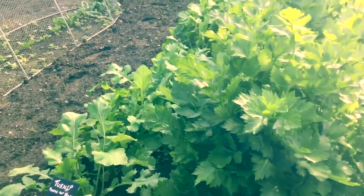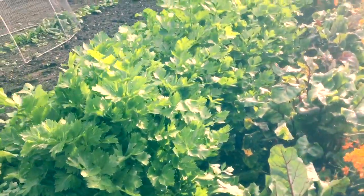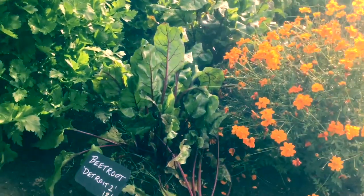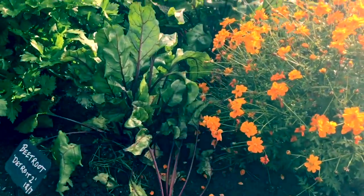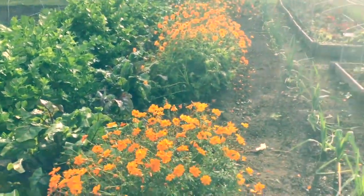Got some celery here and some turnips — Purple Top Milan and Victoria Celery. I've always had trouble growing celery for some reason. Some beetroot here too, Detroit. We're growing Baltardi at the moment.